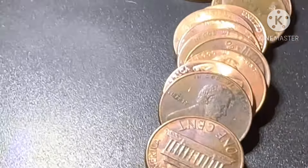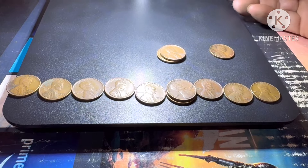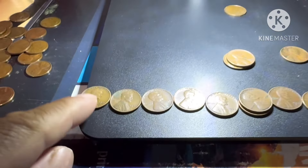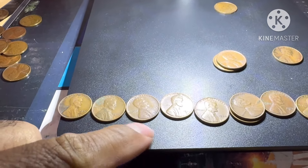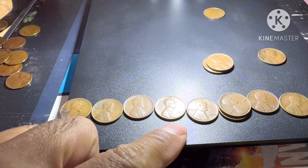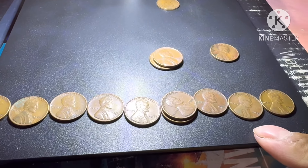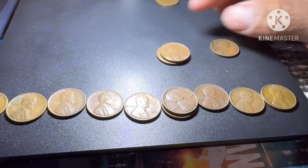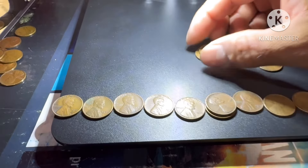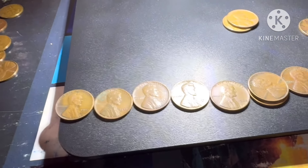All right guys, we are finished the hunt and we have 13 wheat pennies and one Canadian cent. The years are: 1940, 1941, 1944, 1945, 1947, 1948, 1950, 1951, 1952, 1953, 1956, and 1958. That's all the years — nothing older.